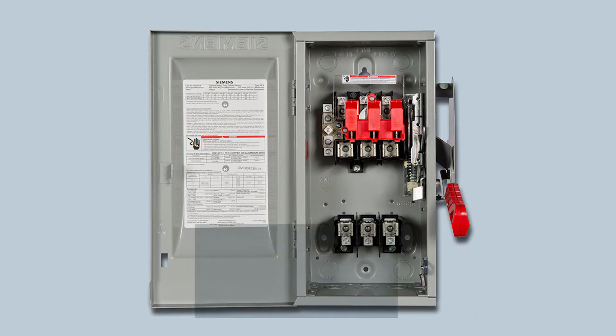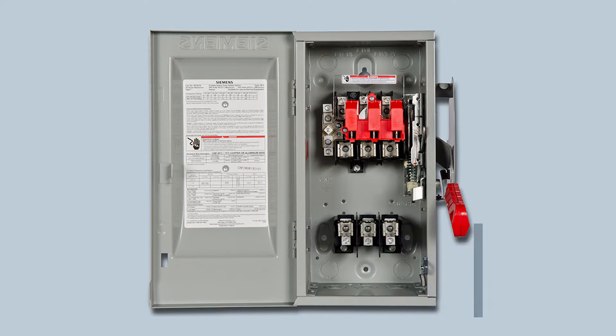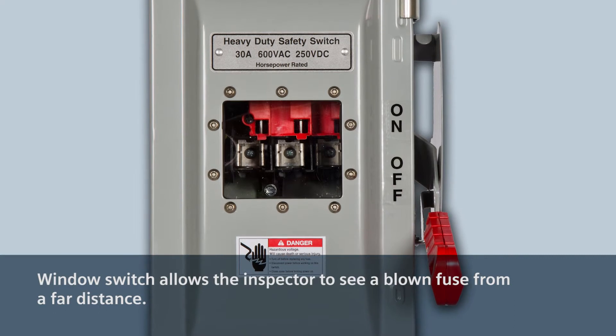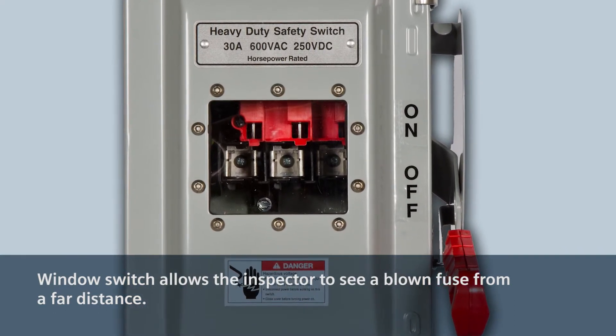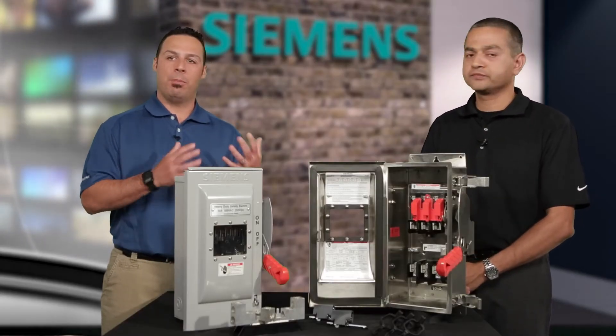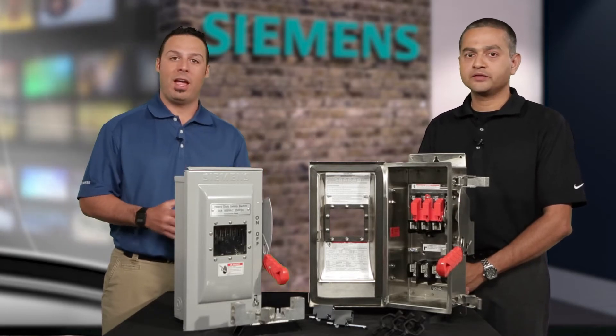Looking at safety features: our wrap-around edges — as opposed to competitors' sharp edges — not only provide rigidity to the box but also prevent cuts and bruises to the installer. Another key feature is the window switch. With the window switch, you don't have to be close to or open the switch to see if a fuse has blown. A maintenance person can inspect the product from a distance without needing protective equipment. There are a lot of great efficiencies here, keeping the customer and contractor in mind.